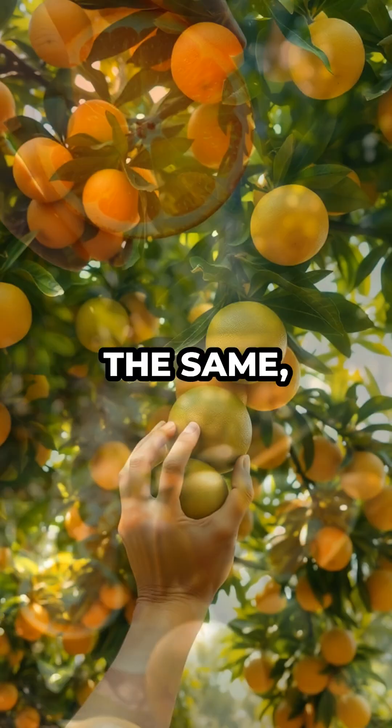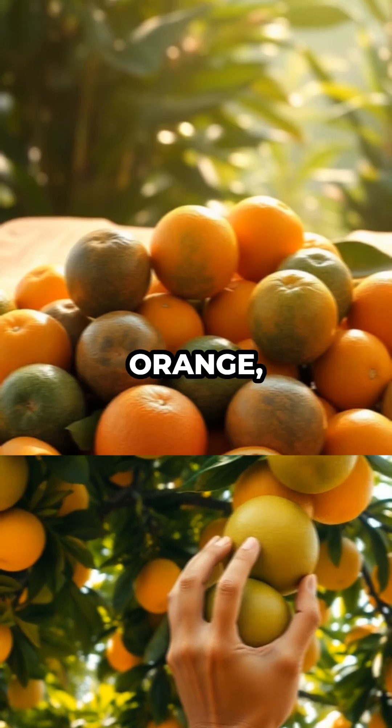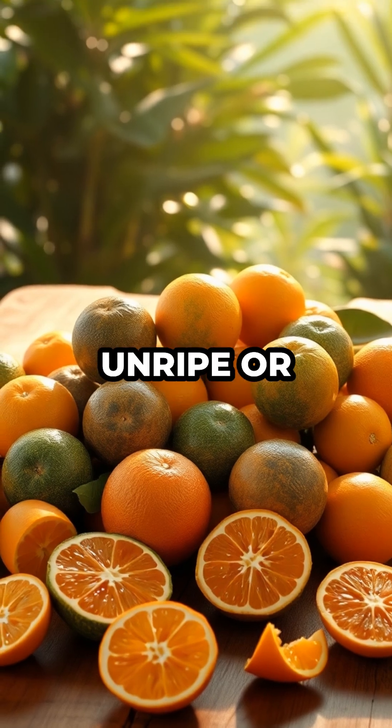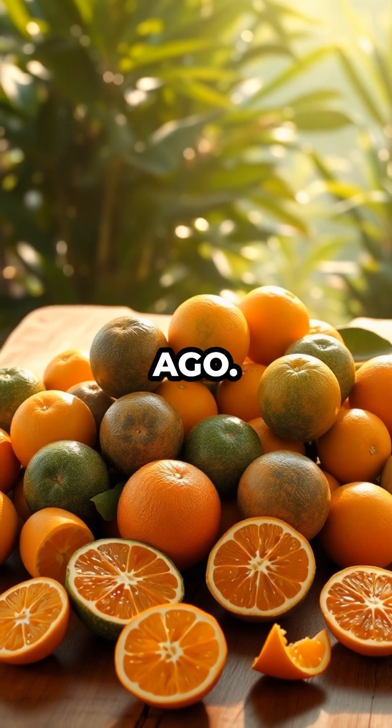The fruit inside tastes exactly the same, no matter what color the peel is. Next time you see a green orange, remember — it's not unripe or weird. It's just closer to the original fruit that people first enjoyed thousands of years ago.